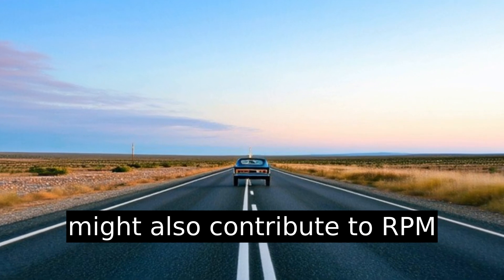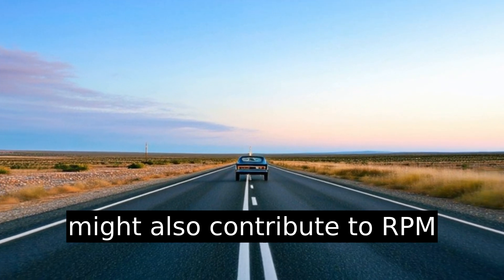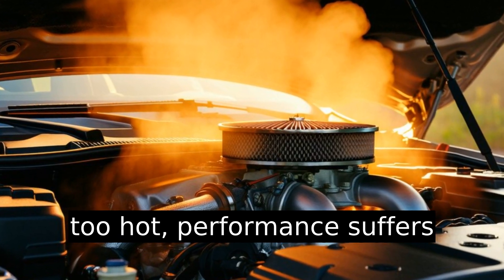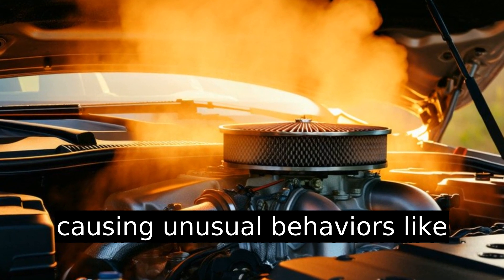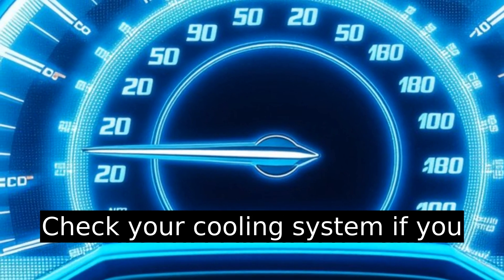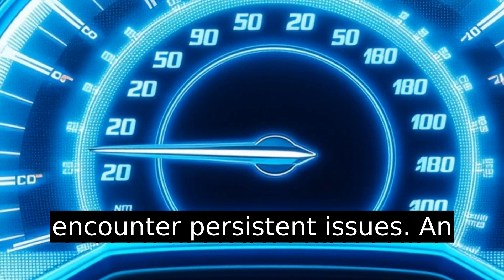Overheating engines might also contribute to RPM changes. When the engine gets too hot, performance suffers, causing unusual behaviors like altering RPM during braking. Check your cooling system if you encounter persistent issues.